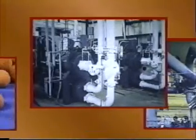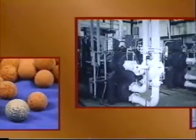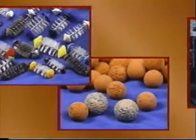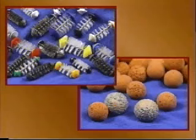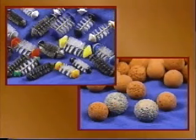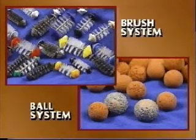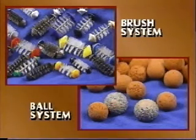Plus, WSA provides one-on-one technical support and service programs to assure proper selection, installation, and operation of your system. WSA has two online tube cleaning systems: the WSA brush system and the WSA ball system.